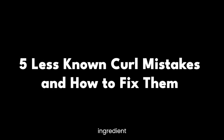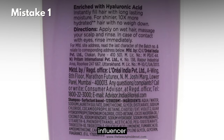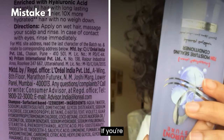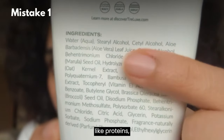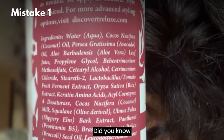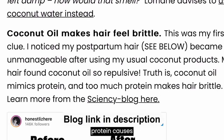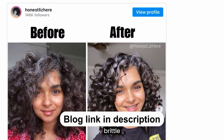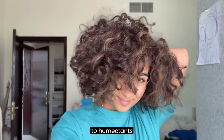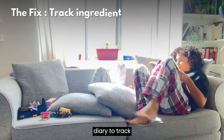Mistake number one: ignoring ingredient sensitivities. Even if your favorite curly influencer loves a product, it may not work for you if you're sensitive to certain ingredients like proteins, glycerin, or even some natural oils. Some curly girls experience protein sensitivity where too much protein causes their curls to feel brittle and dry.